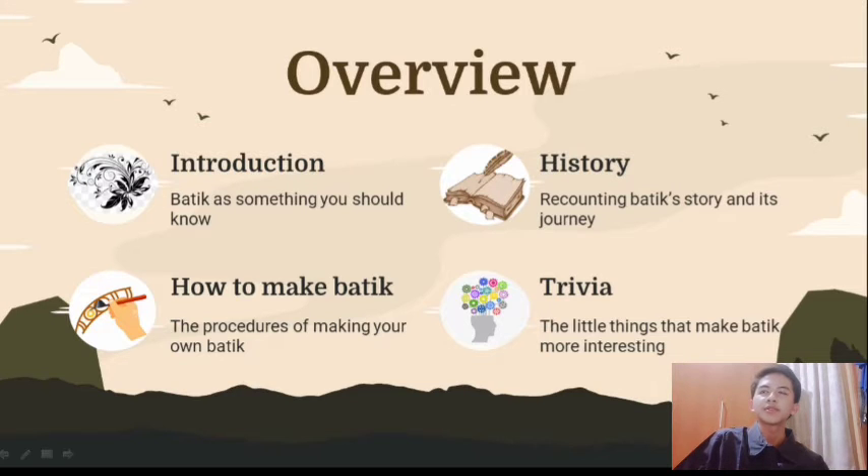As you can see here, this presentation has four sections. First, we're going to get into the premise of Batek, then onto the history of it. After that, we'll learn to make Batek, and then for the final section, we'll be learning some fun facts about Batek.